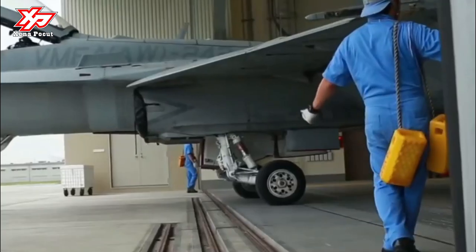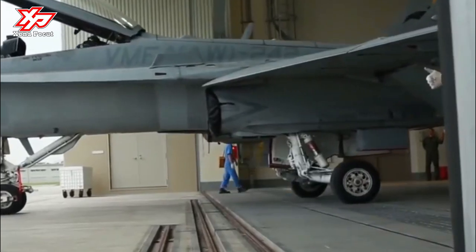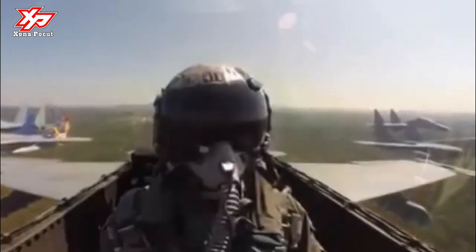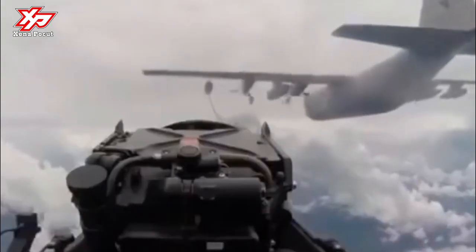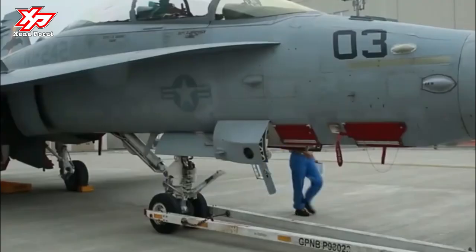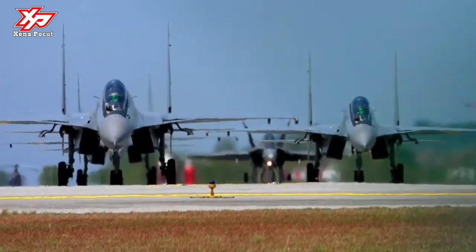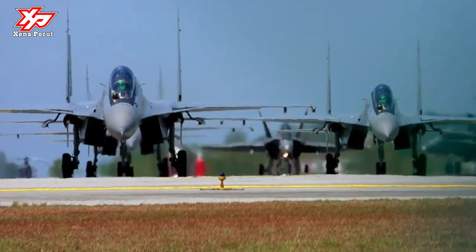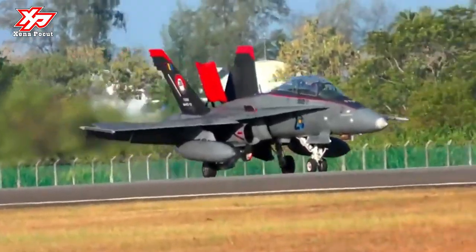The F-18D was designed to be a highly versatile aircraft due to its avionics, cockpit displays, and excellent aerodynamic characteristics, with the ability to carry a wide variety of weapons. The aircraft can perform fighter escort, fleet air defense, suppression of enemy air defenses, air interdiction, close air support, and aerial reconnaissance. Its versatility and reliability have proven it to be a valuable carrier asset, replacing aircraft such as the Grumman F-14 Tomcat in the fighter and strike fighter role.